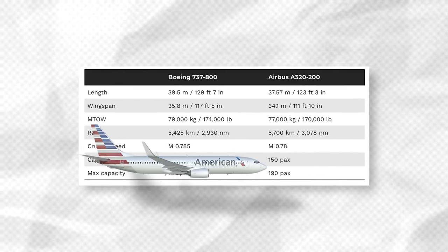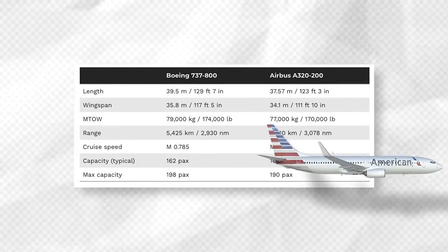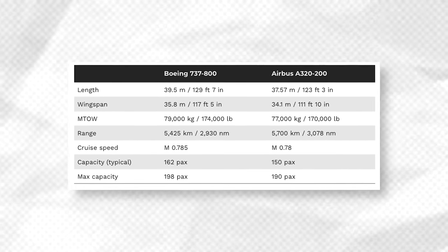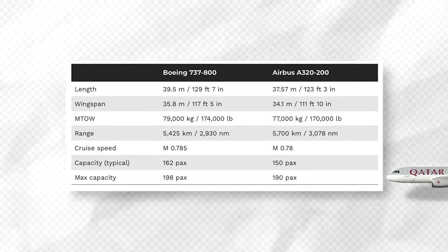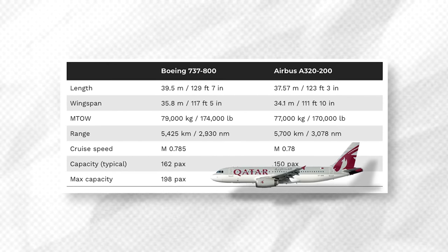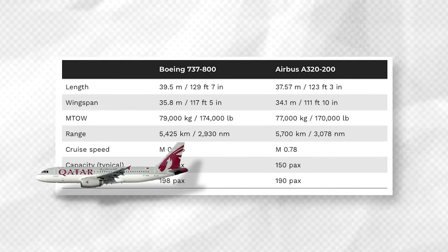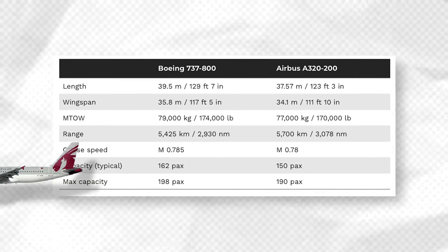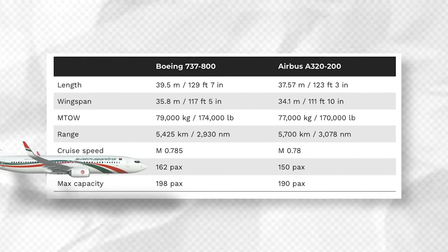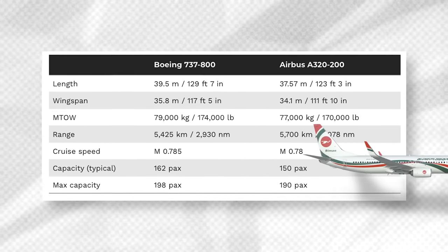Looking at the specs, the 737-800 is slightly bigger than its Airbus rival, enabling it to carry more passengers. The Boeing jet is roughly two meters longer and has nearly two meters of additional wingspan, making it a slightly heavier aircraft. The A320 appears to have a better range, able to fly a few hundred kilometers further than the 737-800. Range and efficiency will, as always, depend on the particular route and cabin layout — a densely packed Wizz Air A320 might not fly as far as a 737 operated by Delta Airlines.